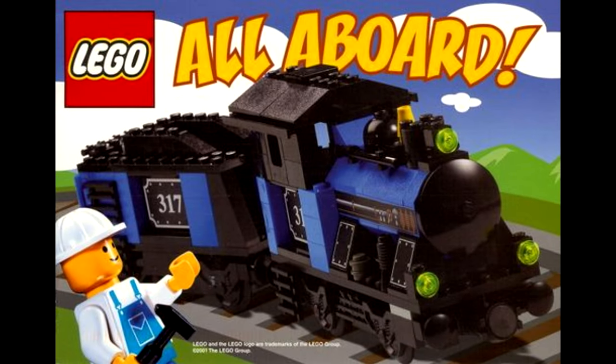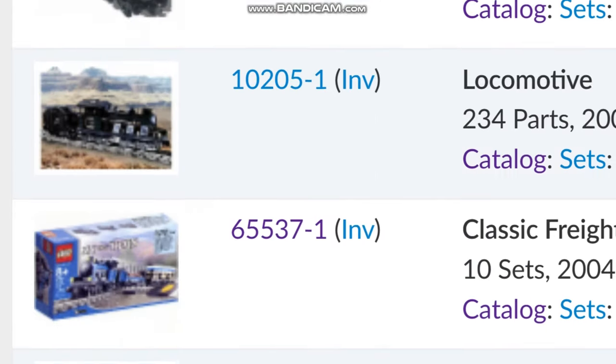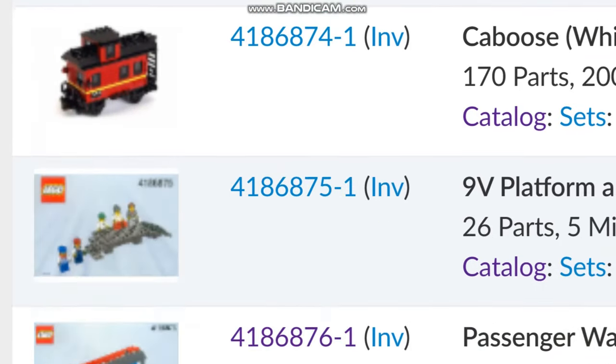Lego My Own Train — a line of trains that are sought after by many. They made some of our childhoods, only made for about three odd years. I always wanted them growing up as a kid in the early 2000s, but I never had any. So let's take a quick look at the range.